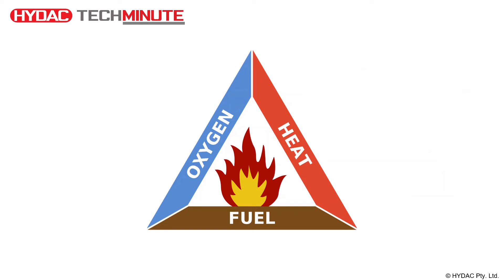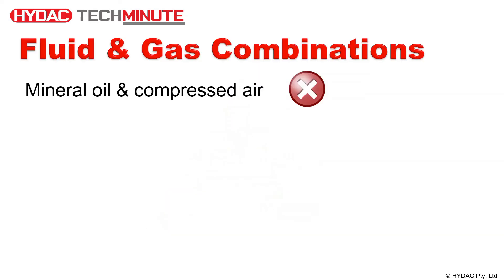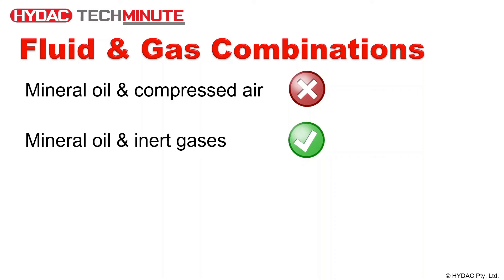Nitrogen must always be used when assembling, disassembling, or filling the accumulator for storage or transport. However, there are two exceptions to this rule. Inert gases such as helium or argon may be used, but the accumulator manufacturer must be consulted. Nitrogen is favoured over the other inert gases due to its low cost and abundance in nature.